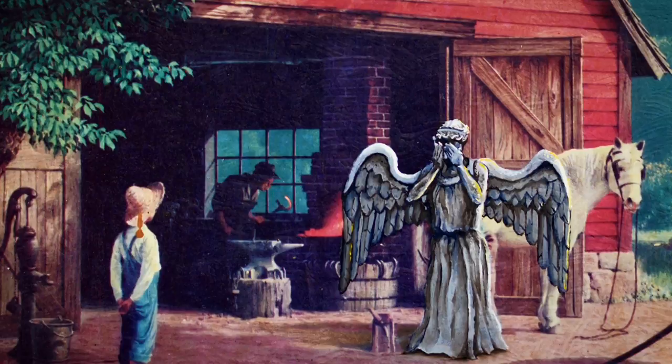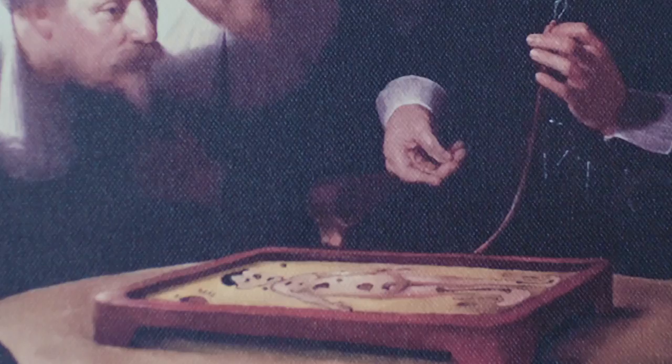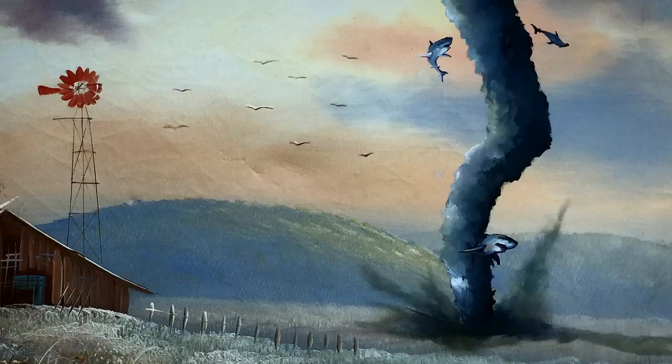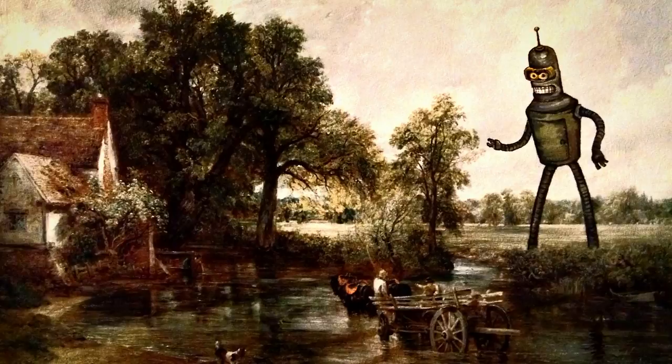With the right context, these things can be relevant once again. We're introducing the more current generation to a set of pieces of artwork that they might not have ever looked at. But on the flip side, people have come back to us and said, you introduced me to this TV show and we really like it, and now we watch it all the time. And so that to me is a really cool feeling.